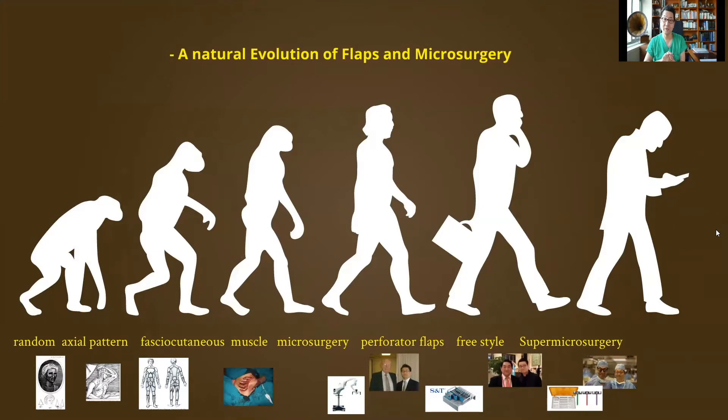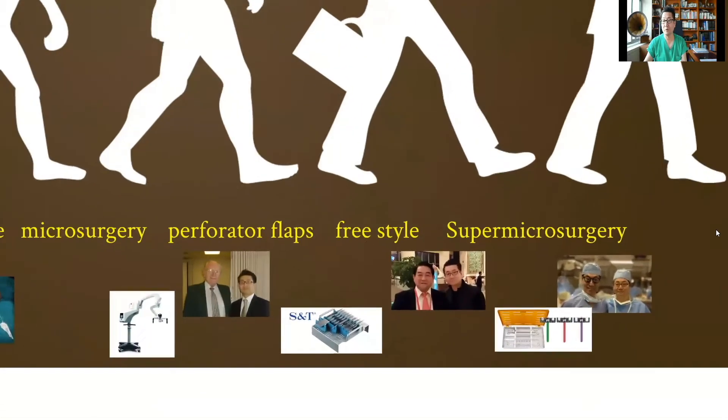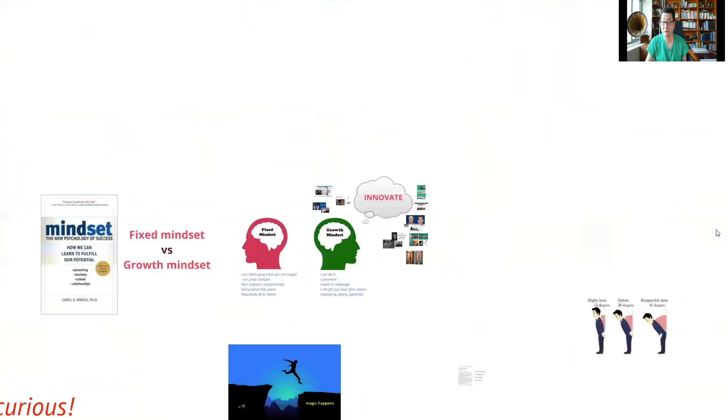If you look at microsurgery and reconstruction, while reconstruction has been dating back to around 600 BC, microsurgery itself has only been around 50, maximum 60 years. The most recent innovations have been made in the last few decades. Since microsurgery was introduced, we've moved from perforator flaps to freestyle, and now we're operating on very small arteries — what's called super microsurgery.